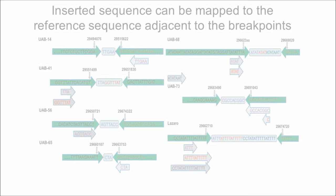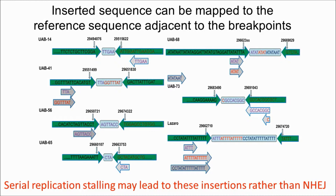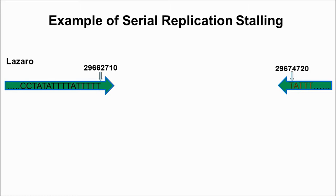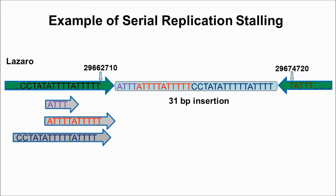Short inserted sequences between breakpoints were previously believed to be NHEJ signatures. However, we found in 7 patients that this inserted sequence could be mapped to reference sequence close to the breakpoints, suggesting serial replication stalling may lead to these insertions rather than NHEJ. For example, Azazu et al. identified an NF1 exon 40 to 48 deletion with an insertion between breakpoints. Interestingly, this insertion could be perfectly mapped to the reference sequence flanking the breakpoints, strongly indicating that serial replication stalling and re-replication could have led to this deletion.